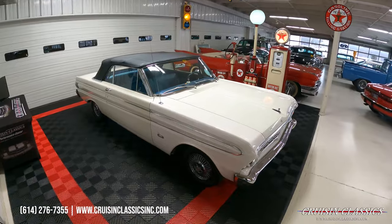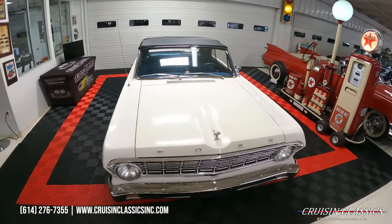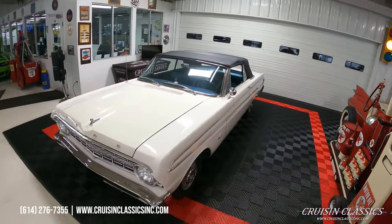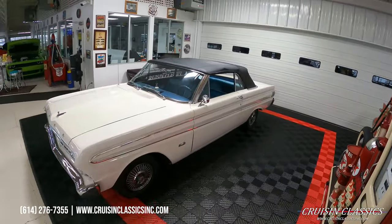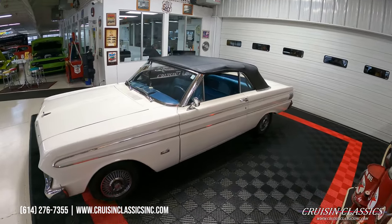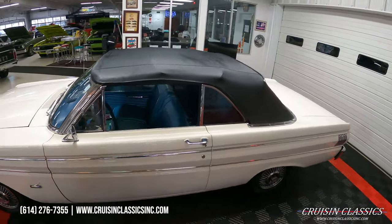Hey, what's going on guys, it is Seth here with the Cruise and Classics YouTube channel, showcasing this 1964 Ford Falcon convertible we just added to our showroom. Neat little car, perfect driver if you're looking to get into the classic car world or just something to tinker on. This car runs and drives great. It does have the inline six, three on the tree.